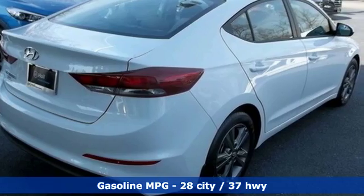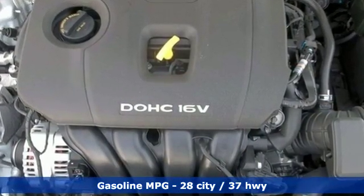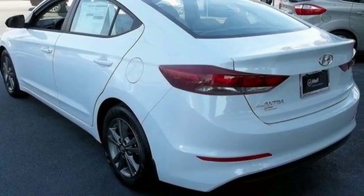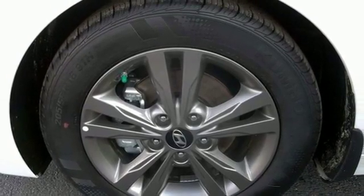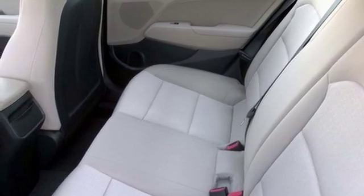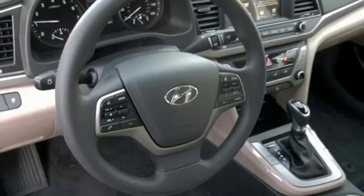A great vehicle is comprised of great features like these: Bluetooth streaming audio, power heated mirrors, manual tilting steering column, driver and passenger front and seat-mounted airbags, Apple CarPlay and Android Auto, manual telescoping steering column, automatic transmission, aluminum wheels, four-wheel analog disc brakes, and inline four-cylinder engine.